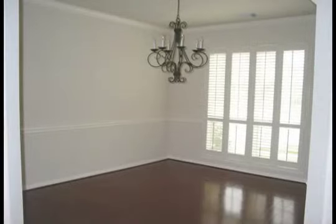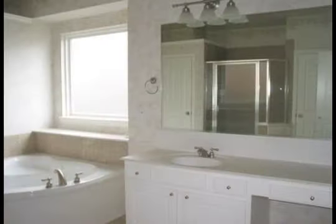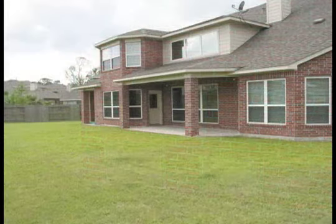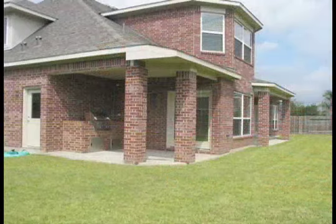Call Carol Arroyo at 281-620-5050 to schedule your personal tour today.